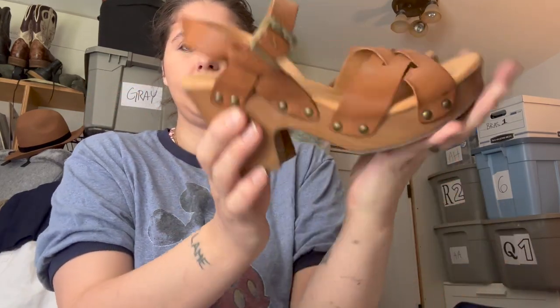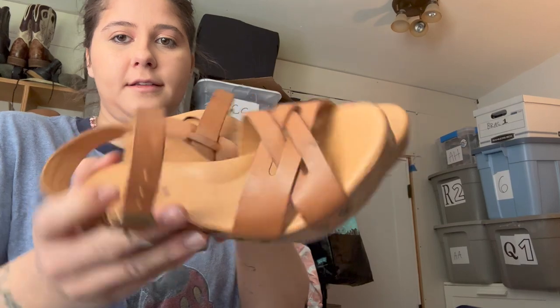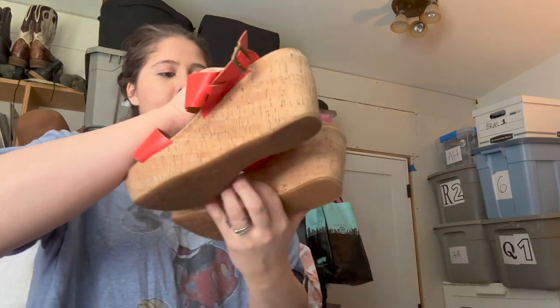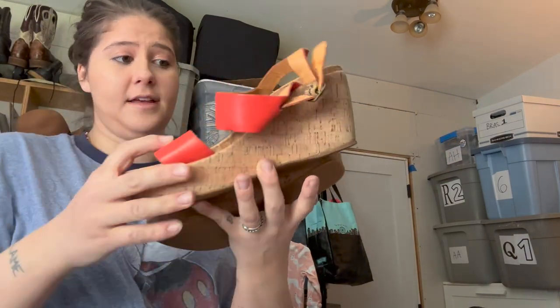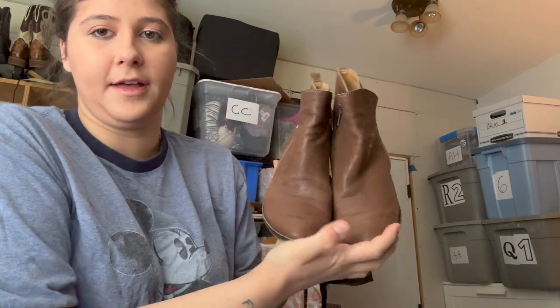Last few here — these are a pair of Corkys heel shoes, size 6, really adorable. Found another pair of Corkys — these ones are also adorable, size 10. They're not from the same person and have a little more wear to them, but they're still really cute.